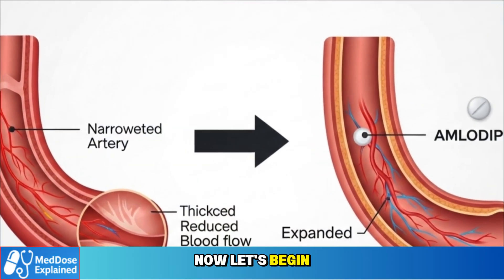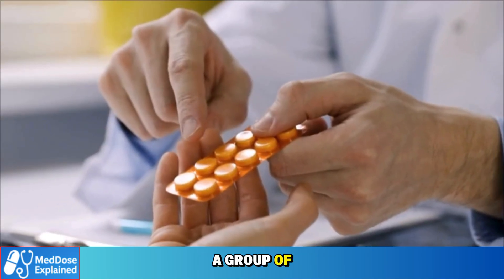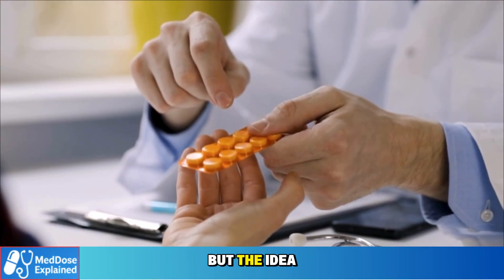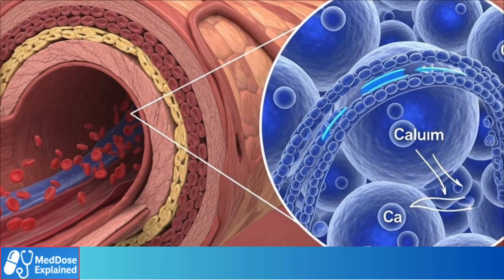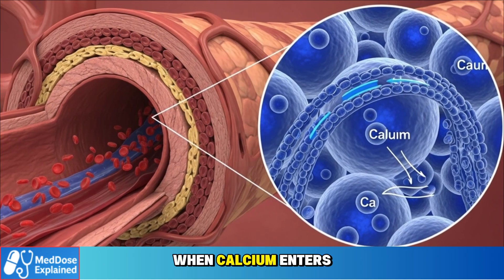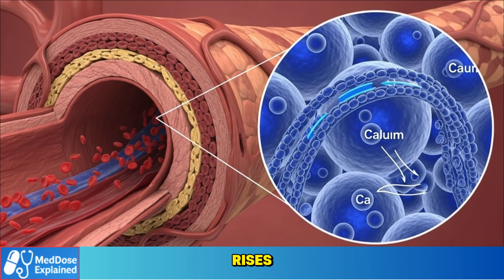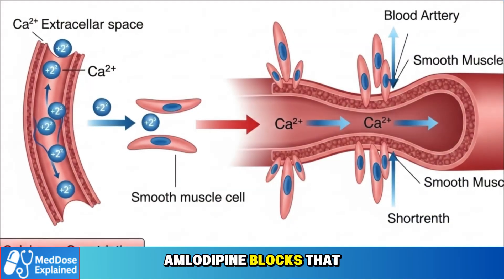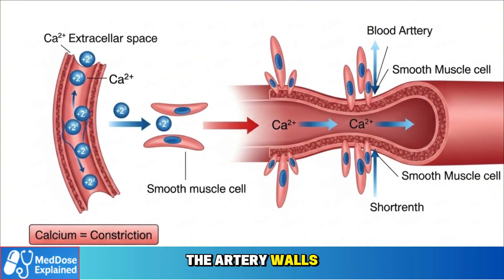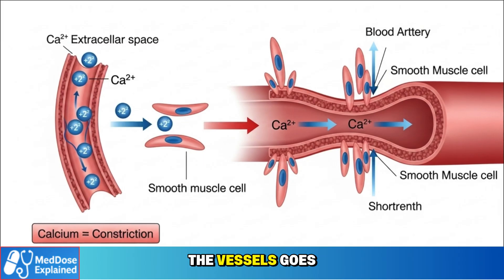Let's begin by looking at how amlodipine actually works. Amlodipine belongs to a group of medicines called calcium channel blockers. The name sounds technical, but the idea is simple. Calcium is what allows the muscles in your arteries to tighten. When calcium enters those cells, the vessels squeeze and blood pressure rises. Amlodipine blocks that calcium from getting in. With less calcium, the artery walls stay relaxed, and blood can flow more easily, so pressure inside the vessels goes down.